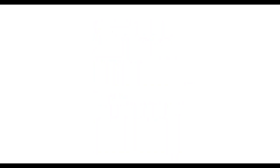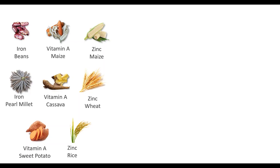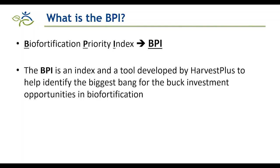HarvestPlus aims to have one billion people consuming biofortified crops by 2030, achieved through catalyzing the public, private, civil society, and international finance institution sectors to integrate biofortification in their programs. This brings about the question: where would it make sense to invest? Which crops in which countries? From that question, the Biofortification Priority Index — the BPI — came about. It is an index and tool developed by HarvestPlus to help identify the biggest bang-for-the-buck investment opportunities in biofortification, where the 'bang' is the reduction in micronutrient deficiency.